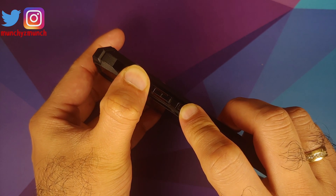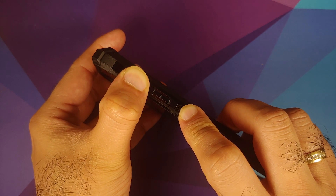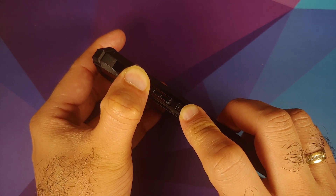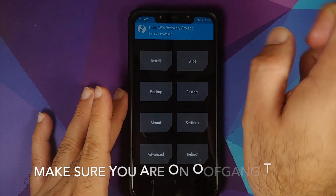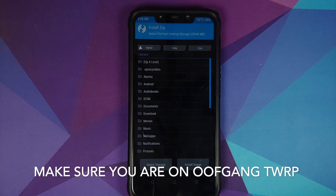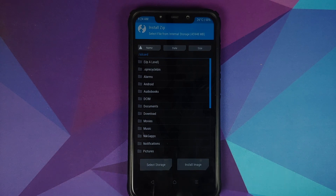To boot into TWRP, turn your device off and once the device is turned off, press and hold the volume up and power button at the same time until you see the TWRP recovery boot logo. Once we have booted into TWRP, go into Install.